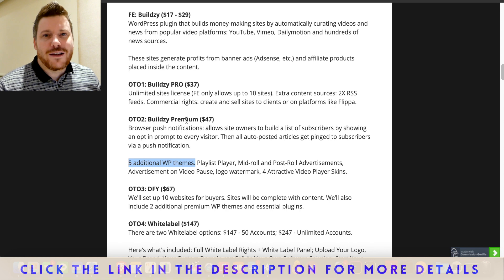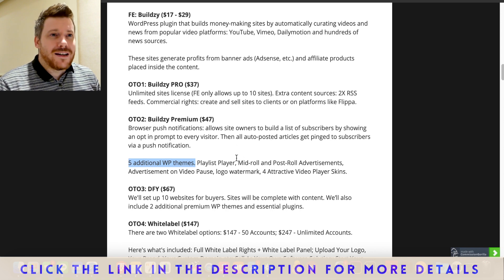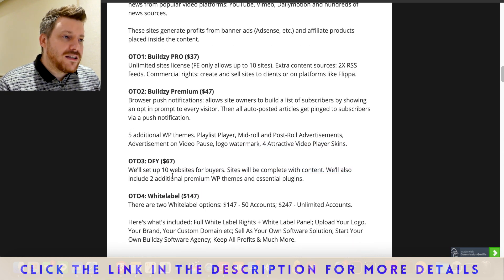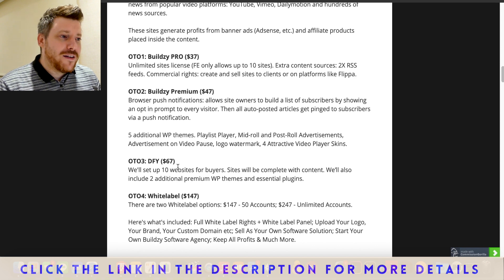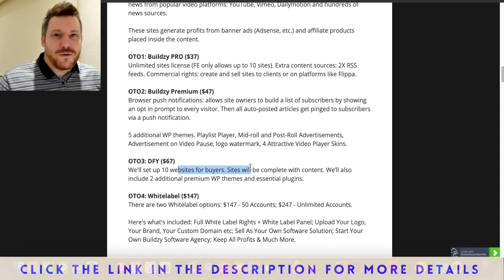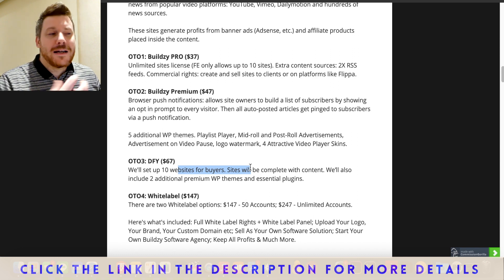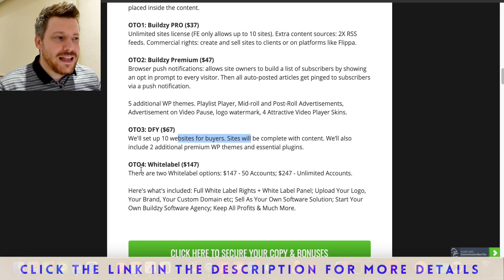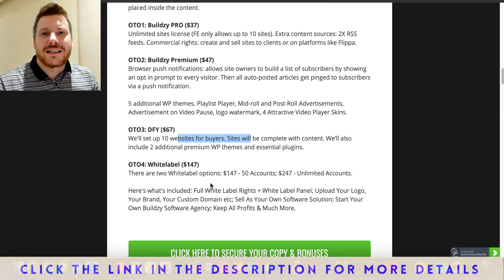There's a done-for-you version where they set up 10 websites for you, so if creating websites with Buildsy wasn't already easy, they make it even easier so you can focus on traffic, creating content, or finding offers in line with your niche. One-time offer number four is the complete white label license — you can use Buildsy as your own product, add your own logo, and apply it to your site and brand. Figure out which option is right for you, as everyone is different.